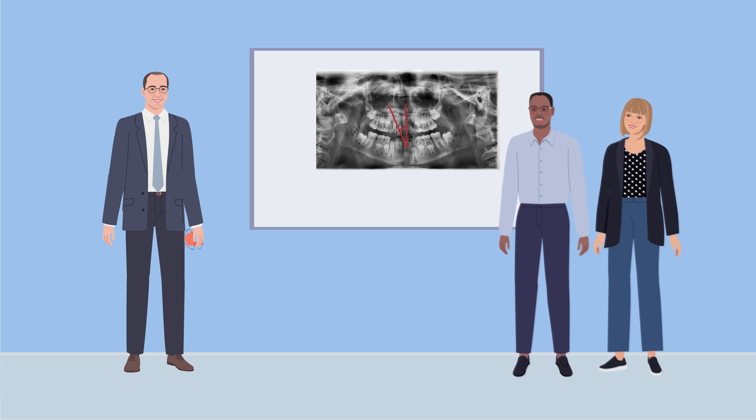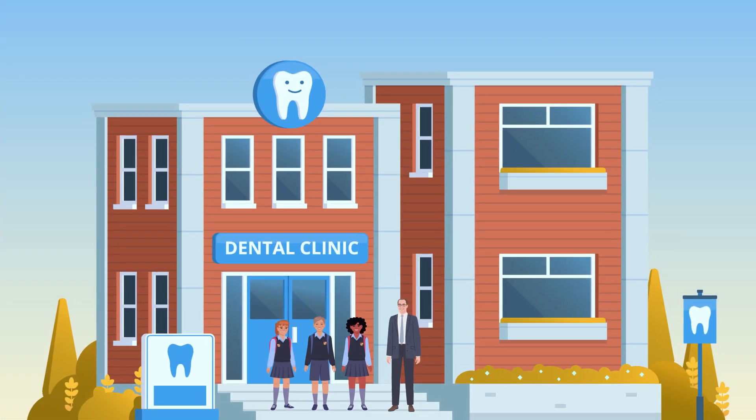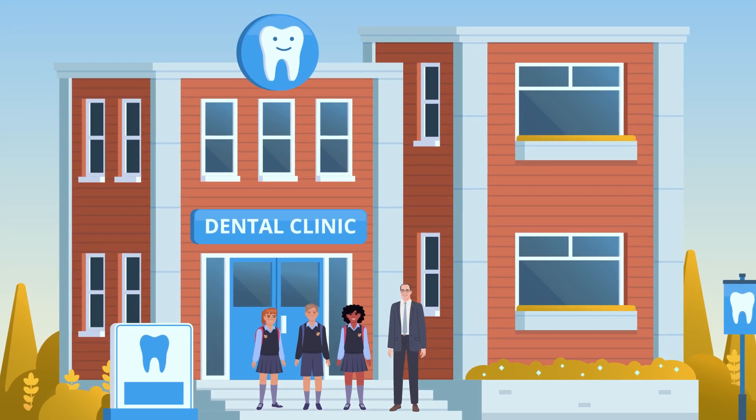His team's research highlights the value of slow maxillary expansion as a preventative measure, offering a less invasive and more effective approach to managing canines prone to impaction. Thanks to this research, dentists now have evidence-based strategies to guide their young patients' dental development toward better outcomes.